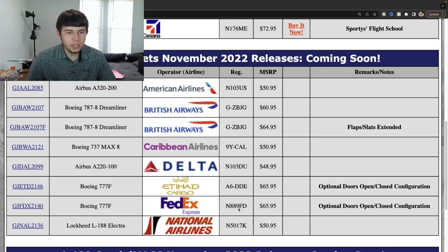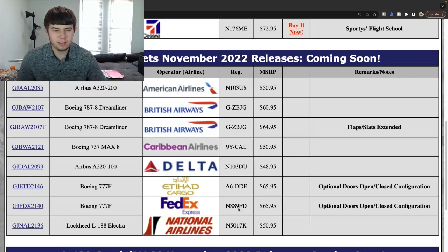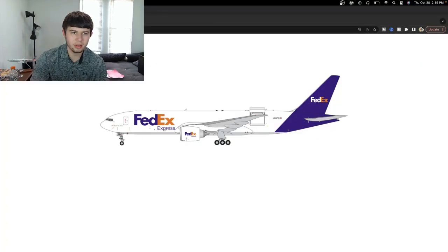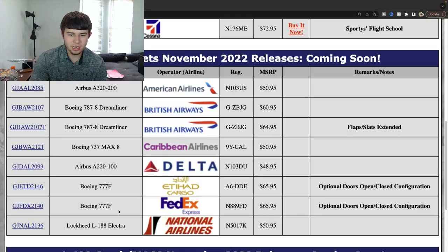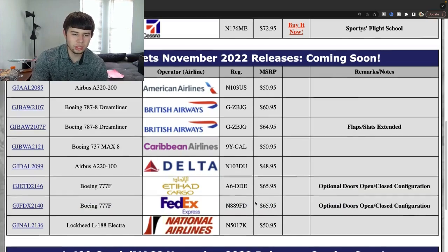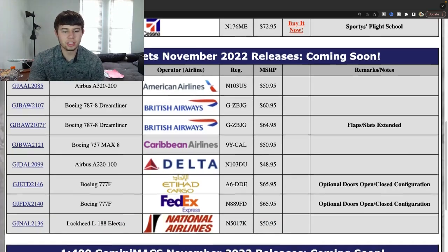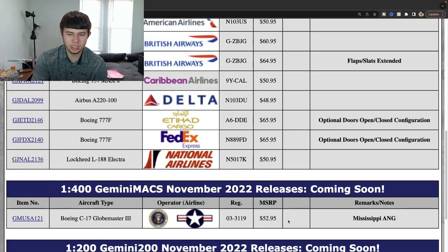I hope they follow that up with a Dash 9 in the future. The Caribbean Airlines MAX is a very good aircraft — helpful for anyone in the Caribbean region. Another Delta A220 is also helpful since those don't come up on eBay for great prices. The two interactives are really cool — the FedEx one especially sparks my interest; they come to Dallas every now and then so I could make use of that. The Etihad is also very cool, and the National Electra is a really nice retro.